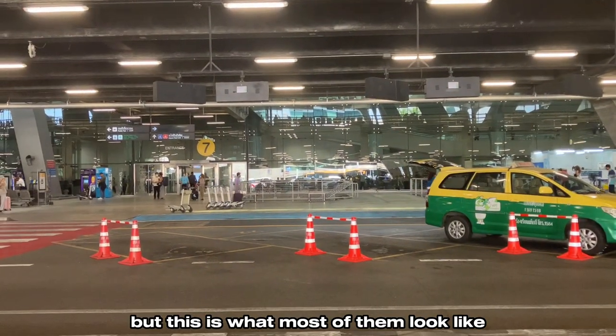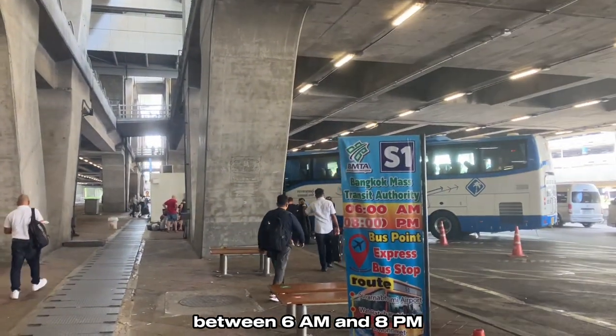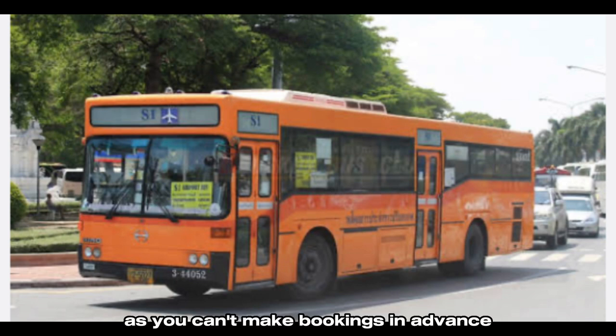The bus wasn't there when I arrived, but this is what most of them look like. The bus is supposed to come every half hour between 6 a.m. and 8 p.m., but I had to wait 55 minutes. For 60 baht, you can't really throw a fit. You will have to pay 60 baht in cash on the bus, as you can't make bookings in advance. The ride takes anywhere from an hour to an hour and a half, depending on Bangkok traffic.